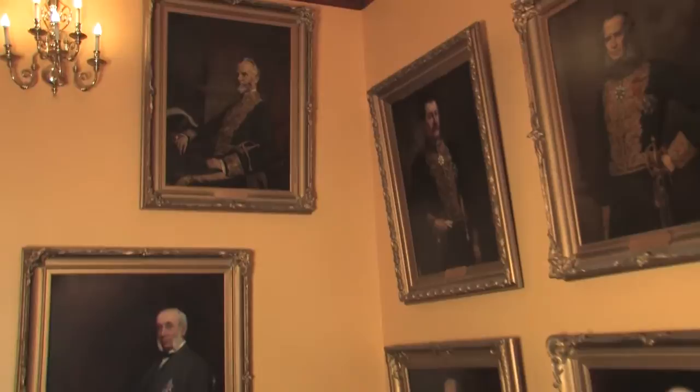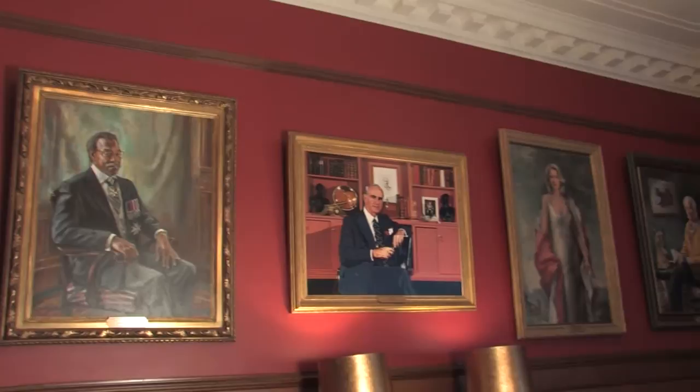One of the notable features of the Suite are portraits of each of the province's Lieutenant Governors, dating back to its first, John Graves Simcoe.